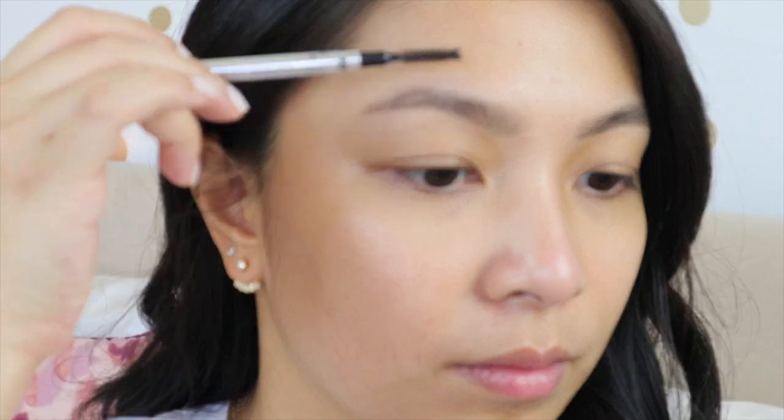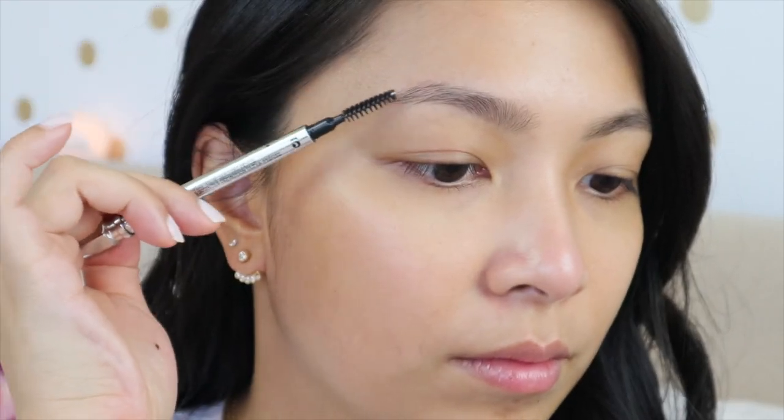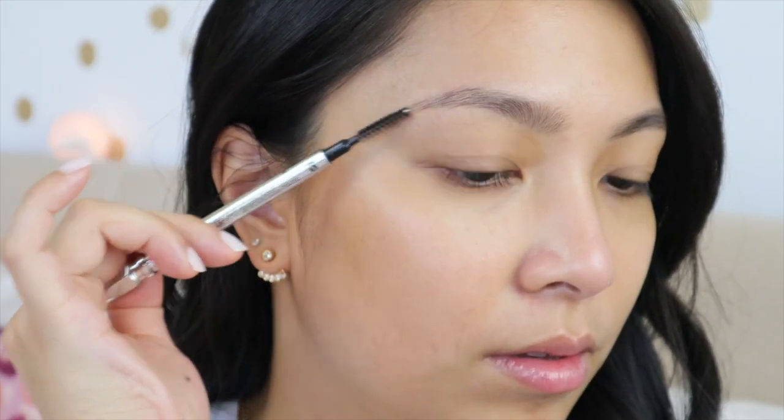I used to start my brow routine with a brow gel so I'd know the shape and just follow that. But since then, I'm trying to simplify my routine because I realized I was spending too much time getting ready every day. I found that there are simpler ways to achieve the same look. So now I go straight to step one, which is brushing my brows with a spoolie. You can find a spoolie at the other end of a brow pencil or buy one separately. I comb my brows upward — even toward the tail end — to get a feathery, natural brow shape.